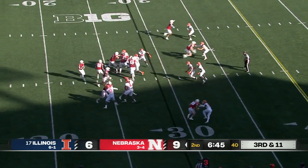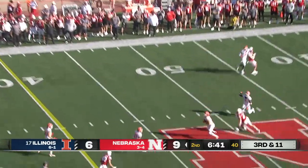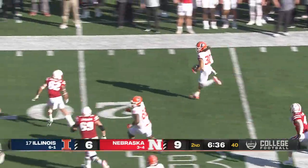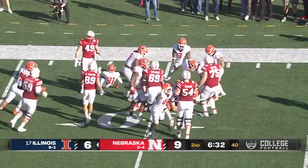Third down and 10 for Nebraska — Thompson hit, ball flutters up in the air like a punt, and it's intercepted! Picked off by Sidney Brown — he's got some running room, past the 20, Brown inside the 15 and down to the 11 yard line.